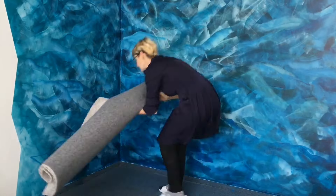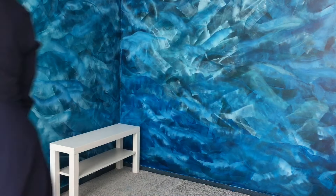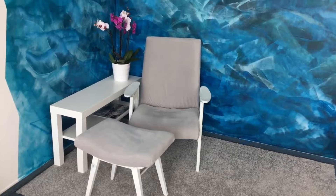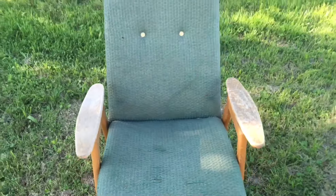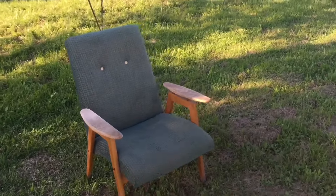I've got this old armchair which is like 50 years old. It's from my granny and it's in very bad condition. But I thought to myself, why not repair this piece? I can't wait to turn this into a beautiful piece which will be perfect for my new art studio.